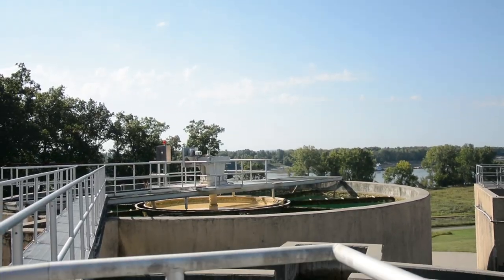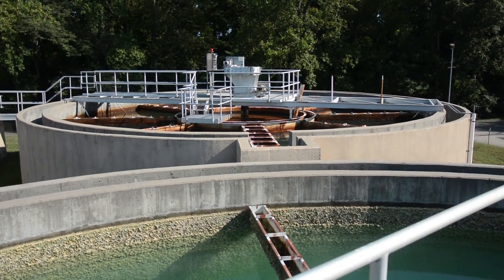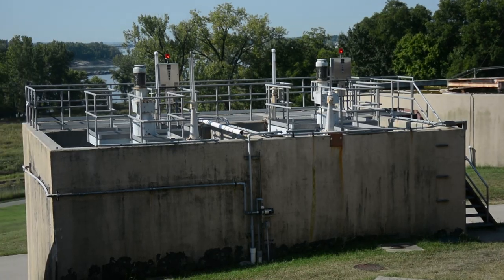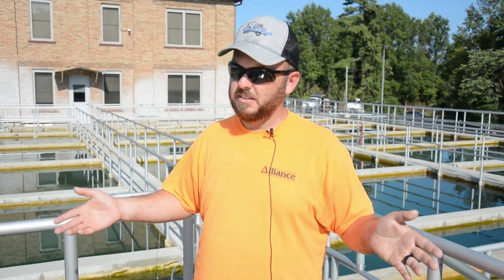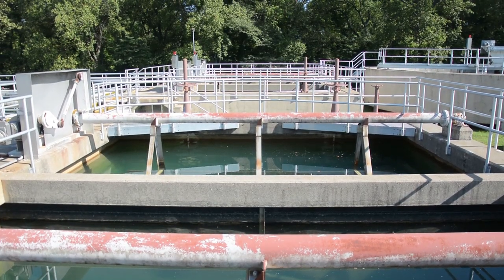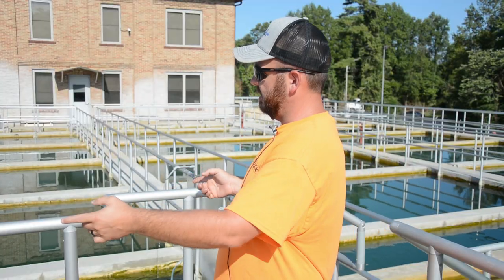From there it goes to our three clarifiers. We have two lime softening clarifiers and one iron removal clarifier. From those clarifiers it goes over to our blend tank where chlorine is introduced, and then from the blend tank to right where we're standing here at the floc basins, ammonia is introduced.